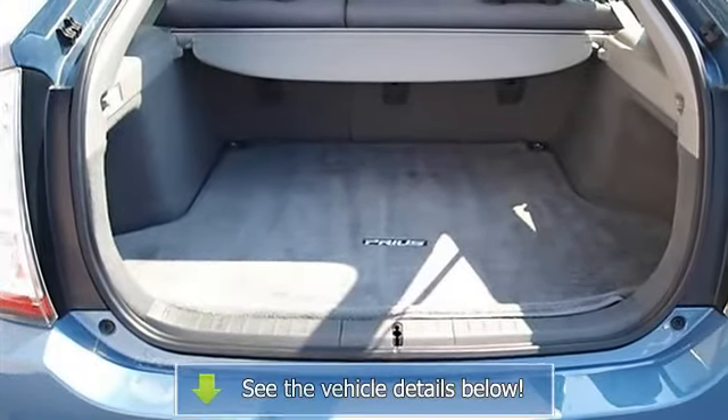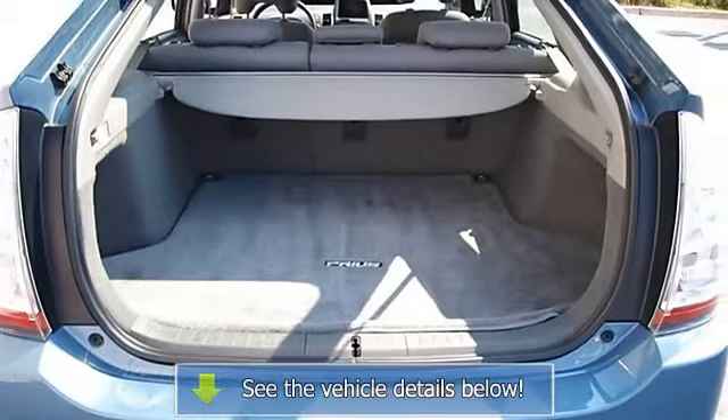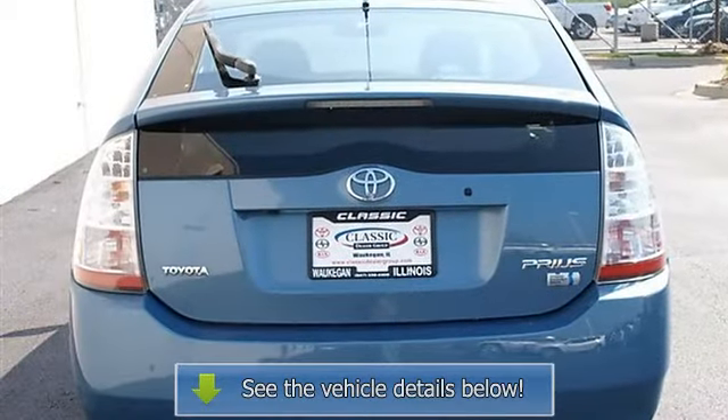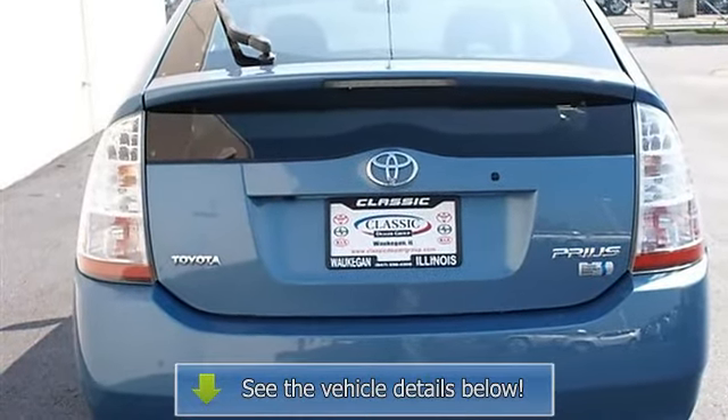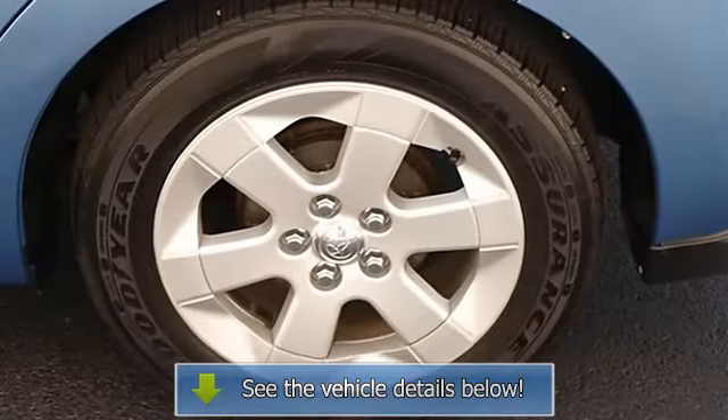AC, Rear Defrost, AM FM Stereo, CD Player, Front Reading Lamps, Driver Vanity Mirror, Passenger Vanity Mirror, Driver Illuminated Vanity Mirror, Passenger Illuminated Visor Mirror.